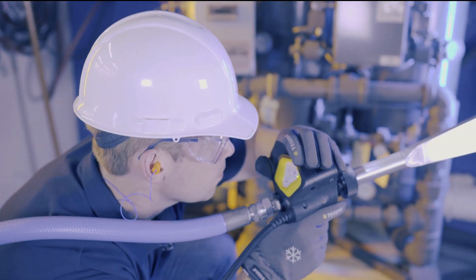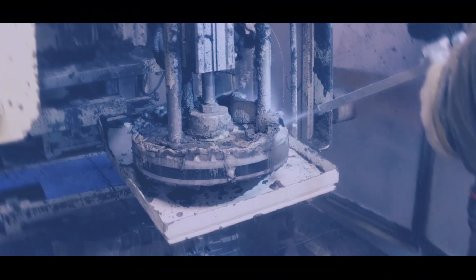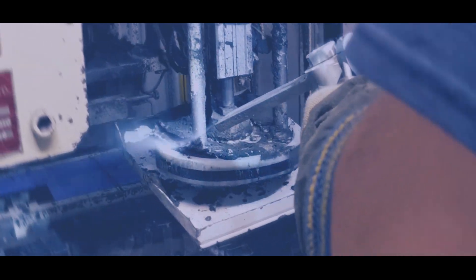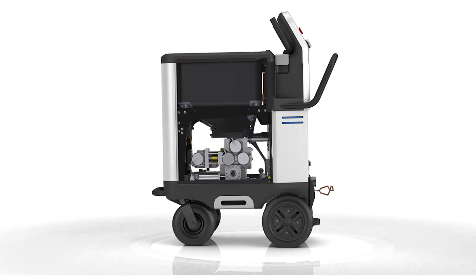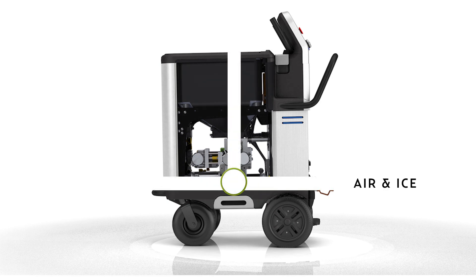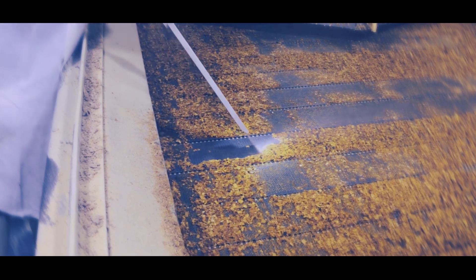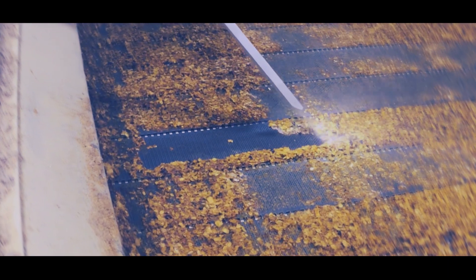The Aero 2 series of machines is the highest performing and most efficient line of dry ice blasters ever. With a reimagined design that includes a straight-through air system and redesigned feeding system, air pressure loss and dry ice waste are brought to a minimum, allowing for a pulse-free and consistent blast stream while using less air and less dry ice.